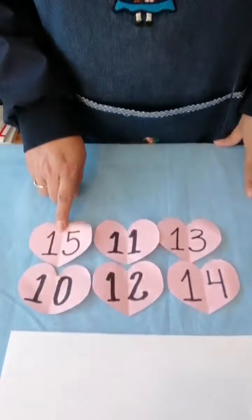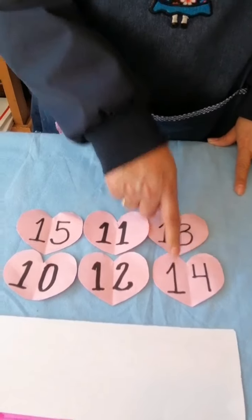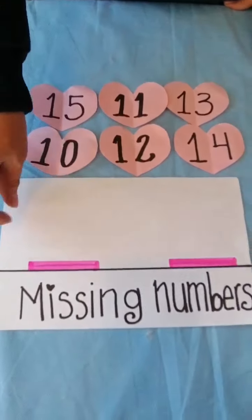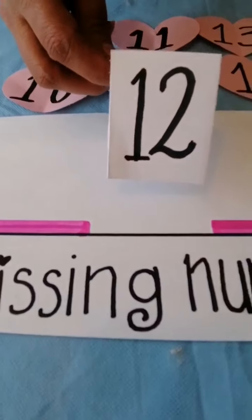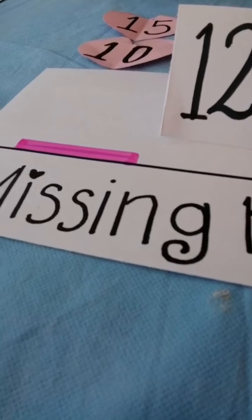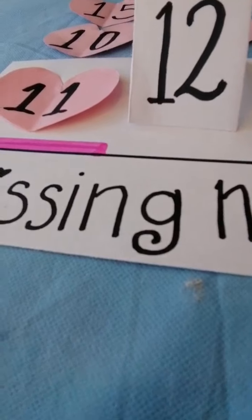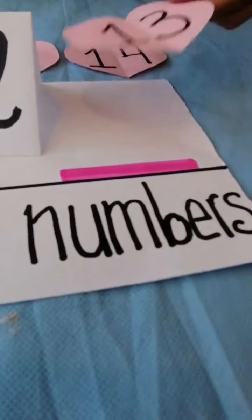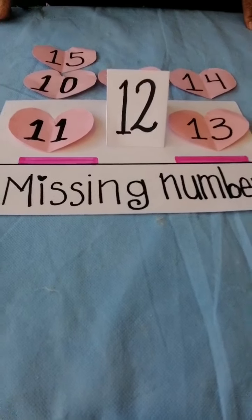Here we go with another activity. This activity deals with numbers: 15, 11, 13, 10, 12, 14. And we got here the chart. In this chart, Ms. Matus will start with number 12. Which number is missing here? Yes, of course. 11, 12, 13. Very good!